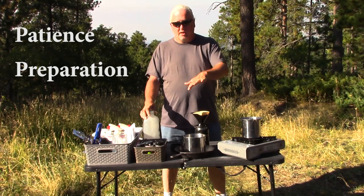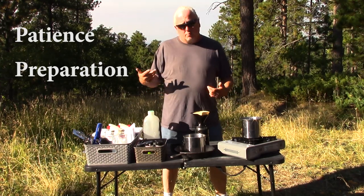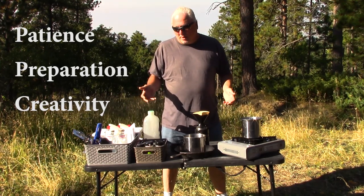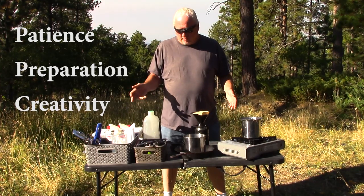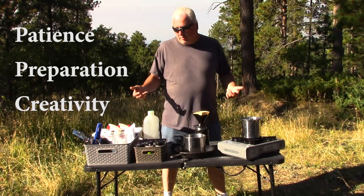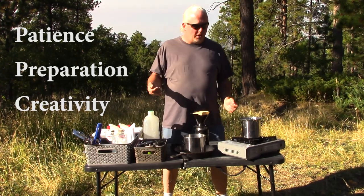Second is preparation. In your house, everything is in a cabinet, a drawer, or the refrigerator within arm's reach. In a van, things are put away and you have to get them out. If you start cooking and don't have everything out, you have to keep running back to the van to get more stuff — that adds up. Third — and I couldn't find a 'P' word for this — is creativity. You've got to improvise: you're not always going to have all the ingredients, maybe you ran out of milk or have to use powdered milk, or need to figure out how to improvise an oven.